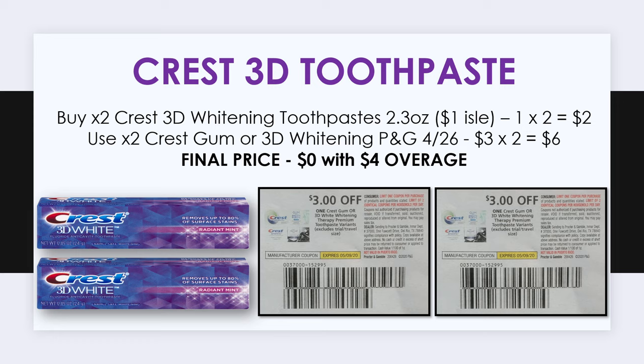If you found the Finish Powerballs in the dollar aisle, don't leave yet because you also want to pick up two of the Crest 3D Whitening toothpastes. These are each priced at a dollar so two of them will cost you $2. Take a look in the P&G insert from April 26th because there's a $3 off Crest Gum or 3D Whitening insert coupon in there. That attaches to this product making it completely free and giving you a $2 overage.